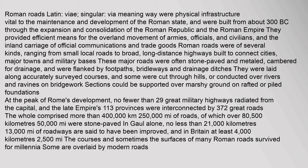They provided efficient means for the overland movement of armies, officials, and civilians, and the inland carriage of official communications and trade goods. Roman roads were of several kinds, ranging from small local roads to broad, long-distance highways built to connect cities, major towns and military bases.